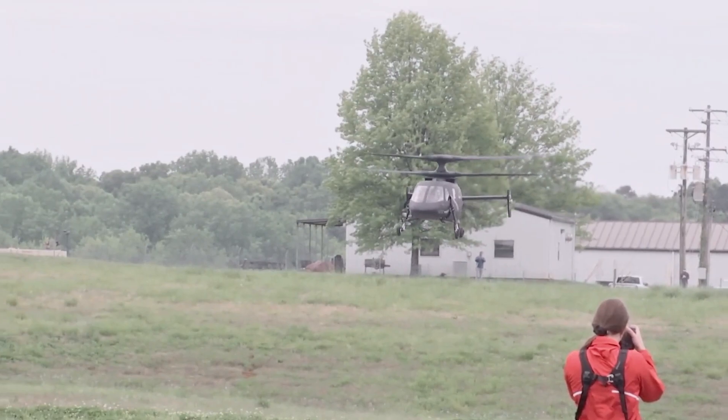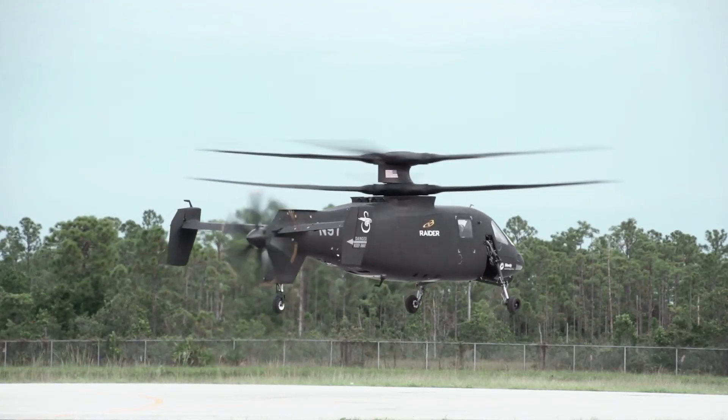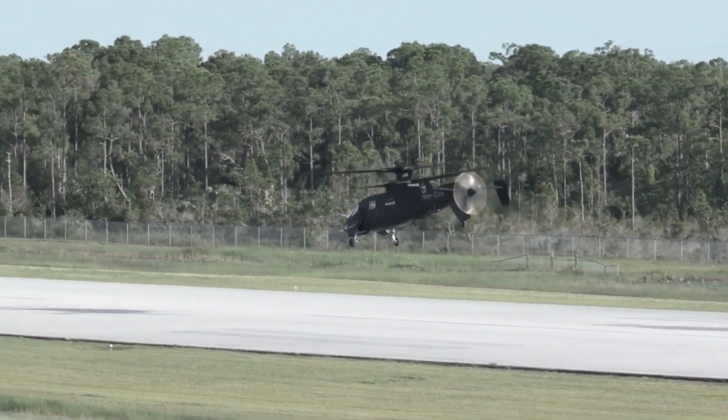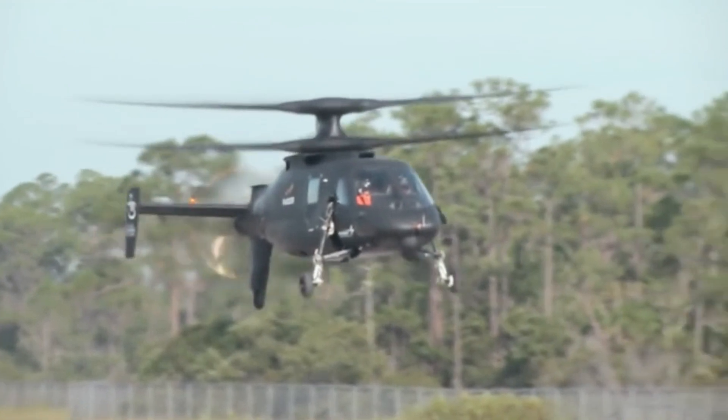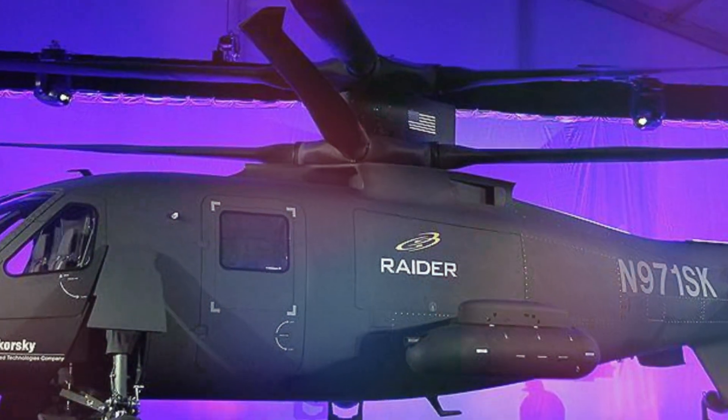Sikorsky continues to demonstrate the application of its X2 technology as the company prepares its proposal for the U.S. Army's Future Attack Reconnaissance Aircraft competition, driving forward the Army's efforts to revolutionize its aircraft fleet as part of what is known as Future Vertical Lift.